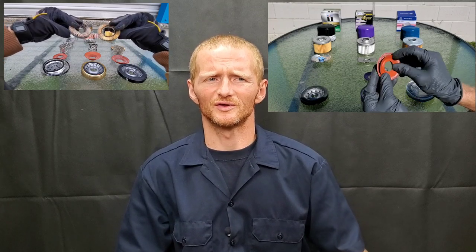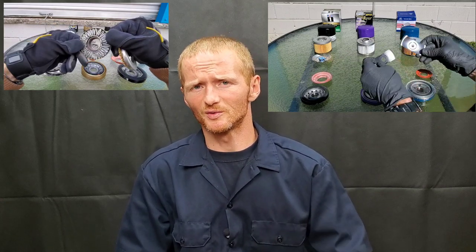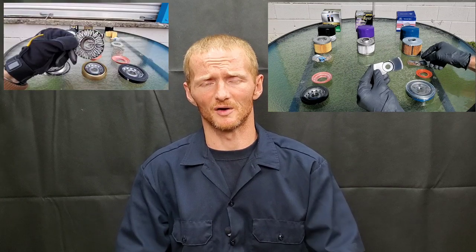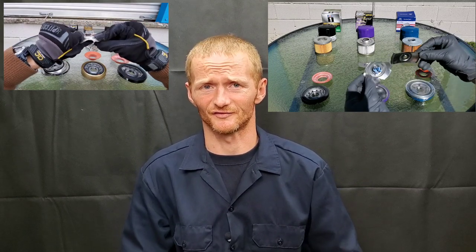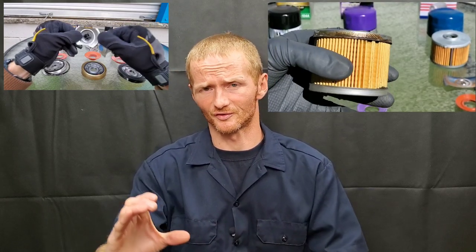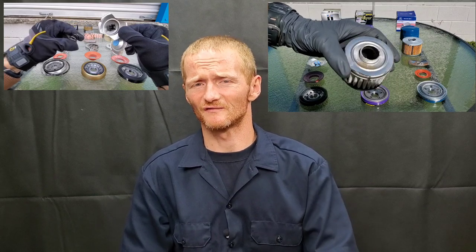If you want to use a good filter and make sure it works properly, purchase both the filter you prefer and the OEM filter at the store. Take them out of the box — most store staff don't mind, just try not to damage the boxes — and compare them. If you notice big differences right away, you may want to stay away from the aftermarket filter. For example, if one filter is twice as big, or has 12 inlet holes versus six, this could change engine oil flow or pressure and affect performance.